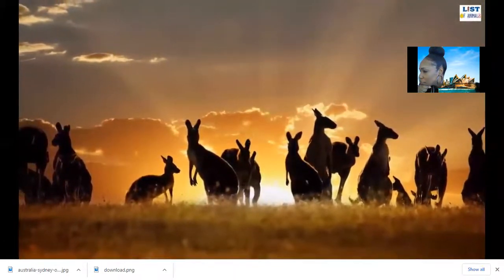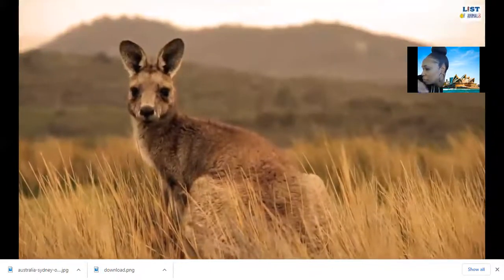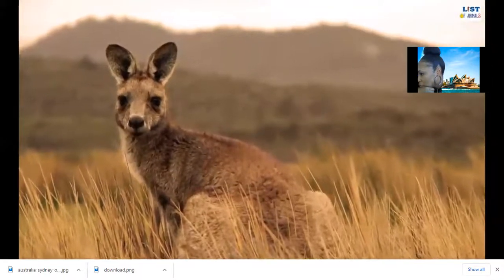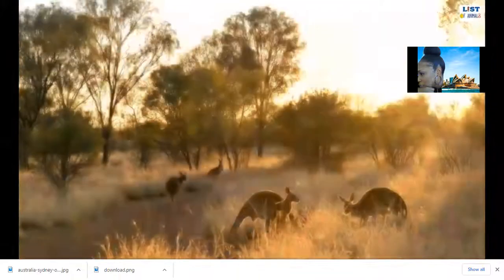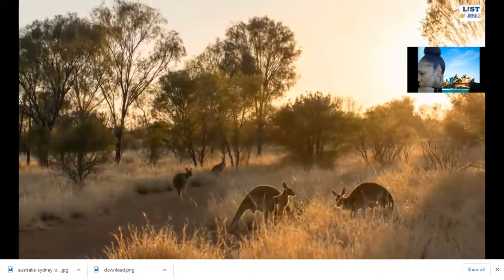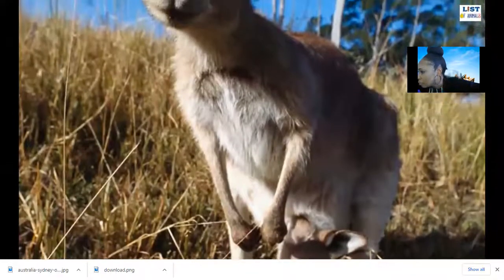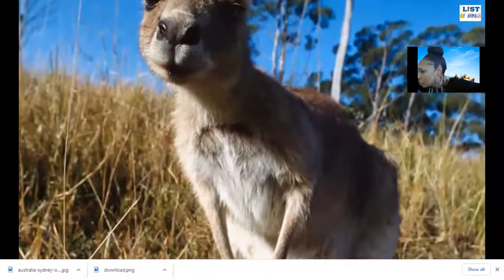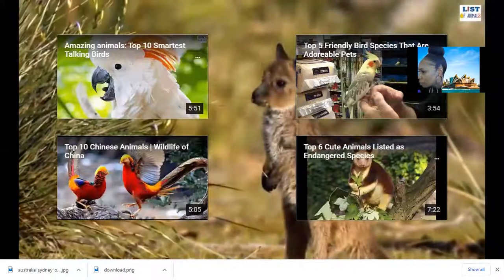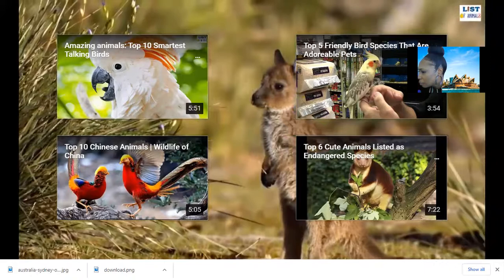Kangaroos are the only large mammals that use hopping as the main method of locomotion. With long, powerful legs, kangaroos can cover a distance of 15 feet in a single hop. The female kangaroo has a pouch where newborn, undeveloped babies called joeys stay for about nine months until they develop enough to live in the outside world. Kangaroos are extremely social and live in groups called mobs or herds — typically a mob contains 50 or more members. Kangaroos are herbivorous and feed on leaves, flowers, ferns, insects, and grasses.